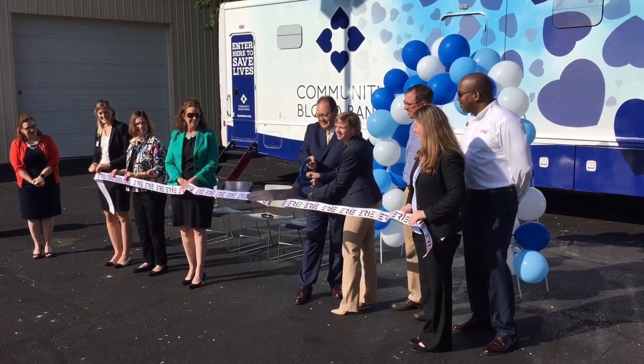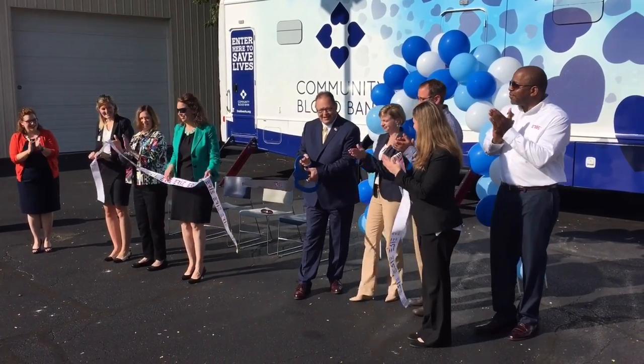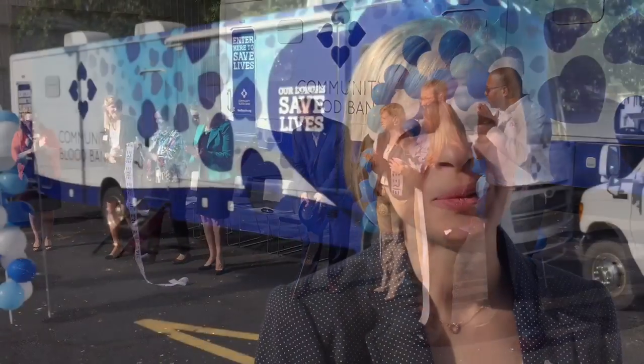One, two, three. Community Blood Bank today, we have our grand unveiling of our new Bloodmobile.